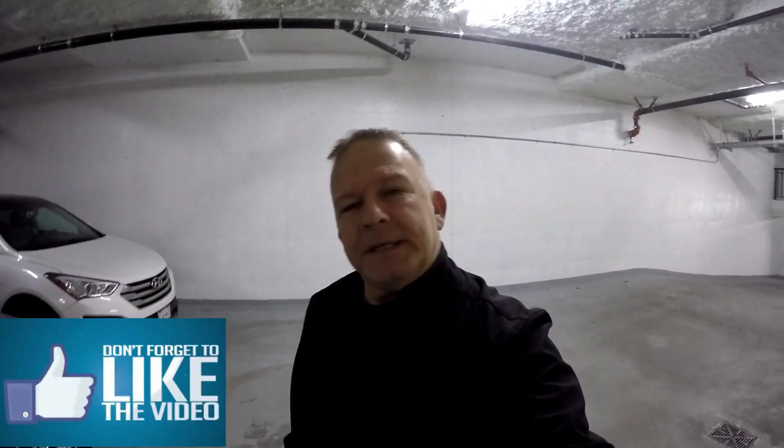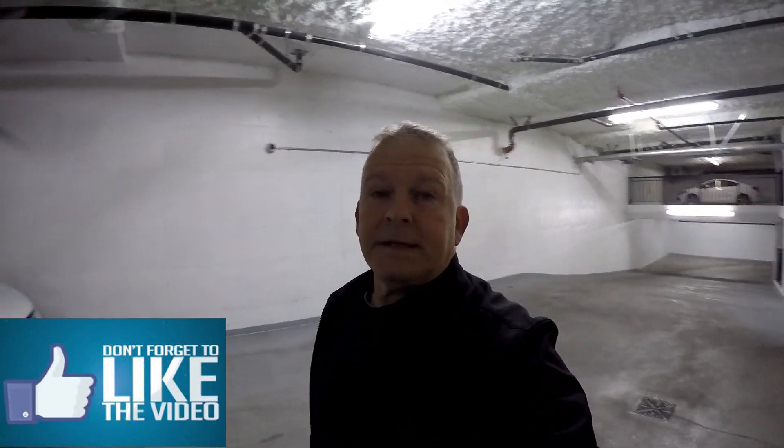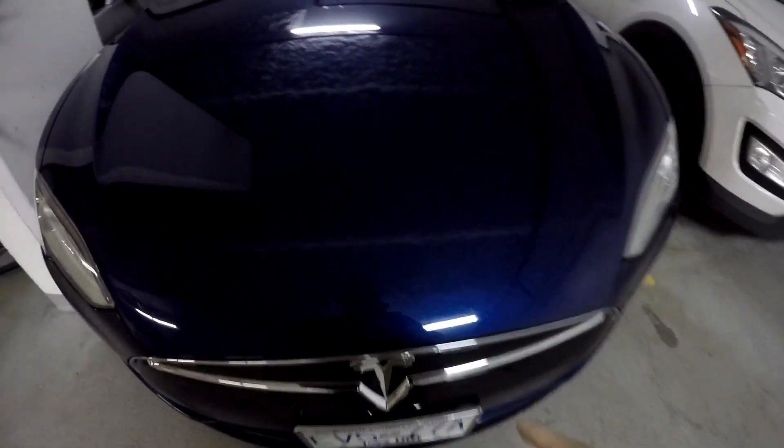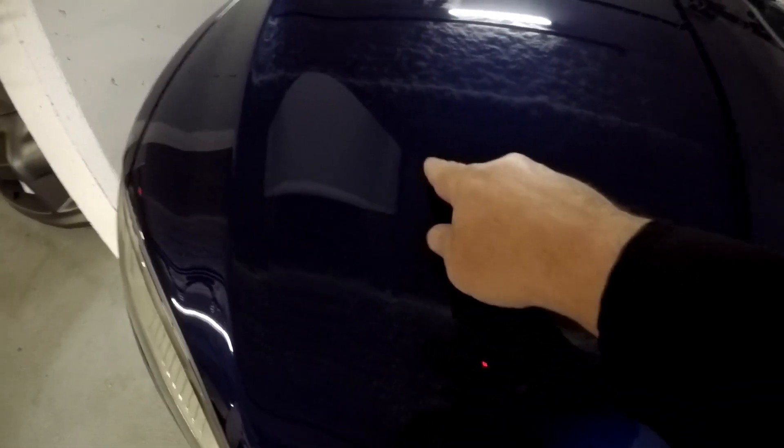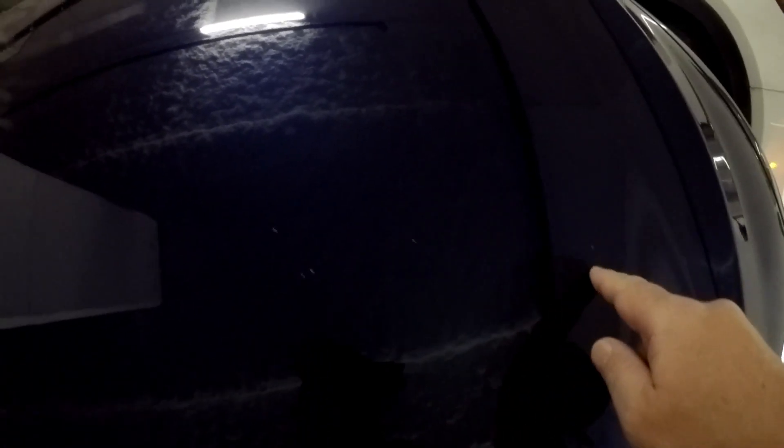Morning guys, today is gonna be a very expensive day. A couple of months ago I booked in with a body shop to see if a guy can paint my hood for a cash deal. The reason why is — take a look at all these stone chips, very bad ones. It seems that my hood or my car is susceptible to rock chips. If you have a white car it doesn't matter because you don't see the chips, but with this blue it just stands out really bad.